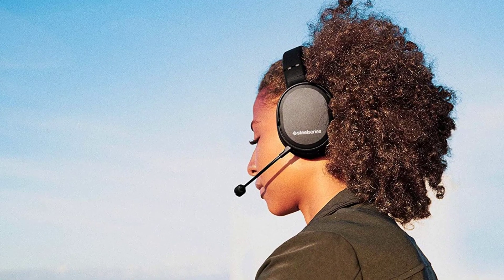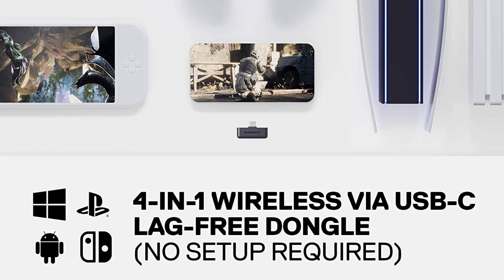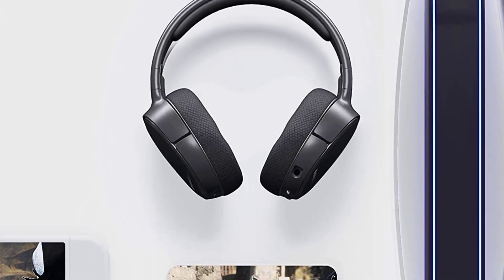Battery life is super great, and you won't have to charge it every day — 25 hours of battery on a single charge. It does charge with micro USB, which is a bummer.